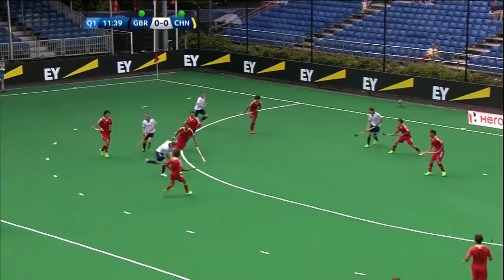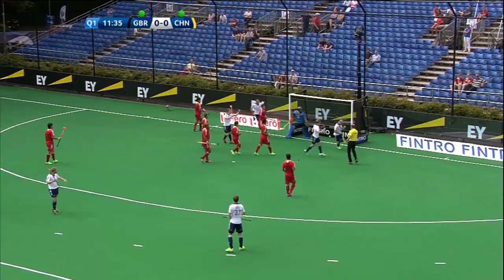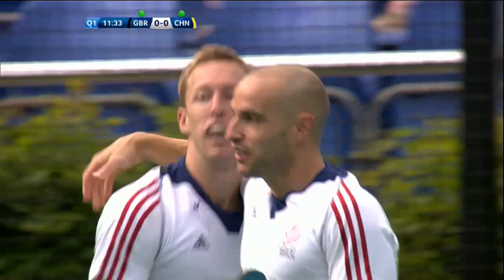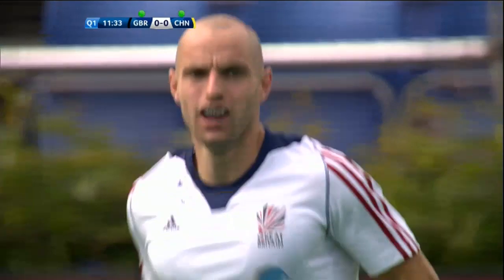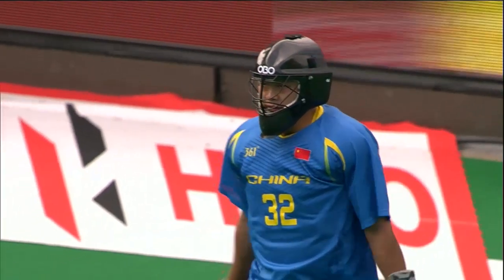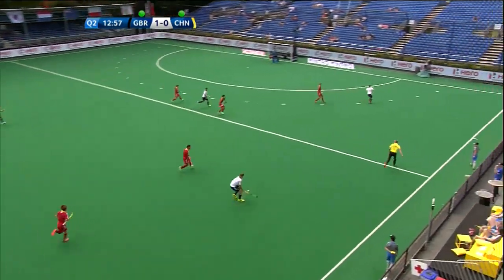Jackson now reversed — excited tackle comes in and he's given away the free hit to the top of the circle. The ball is put in by Nick Catlin, and Great Britain, who had an excellent start against Ireland, have got an excellent start against China. It was a bit scrappy but they won't care.